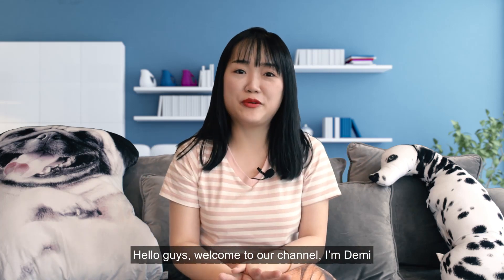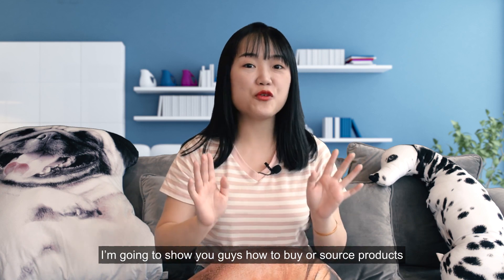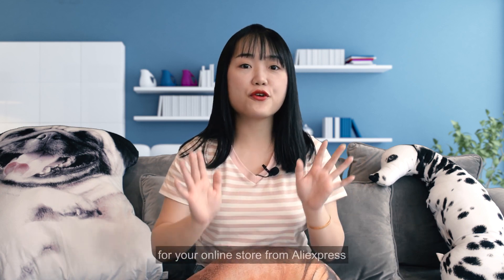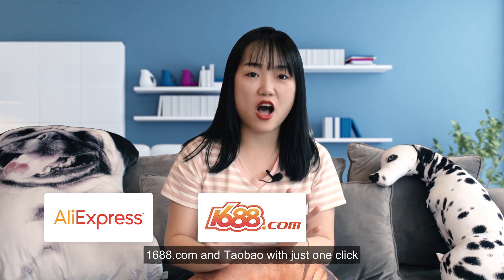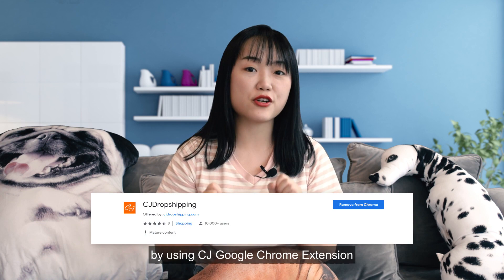Hello guys, welcome to our channel, I'm Dani. In this video, I'm going to show you guys how to buy or source products for your online store from AliExpress, 1688.com, and Taobao with just one click by using CJ's Google Chrome extension.